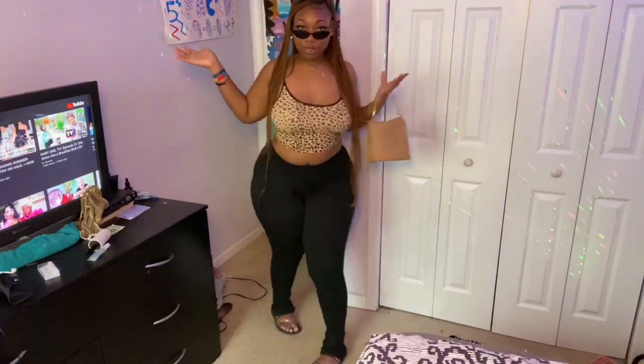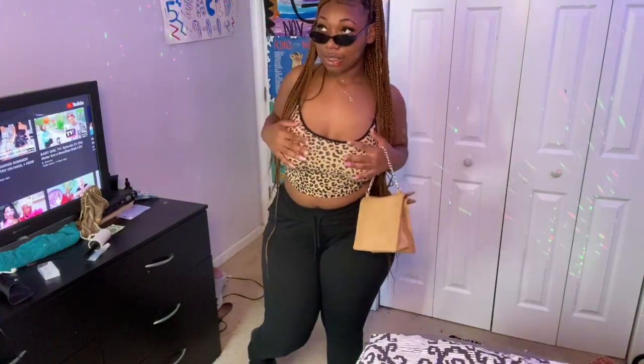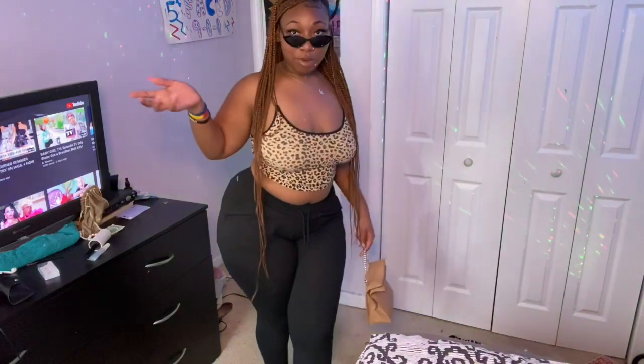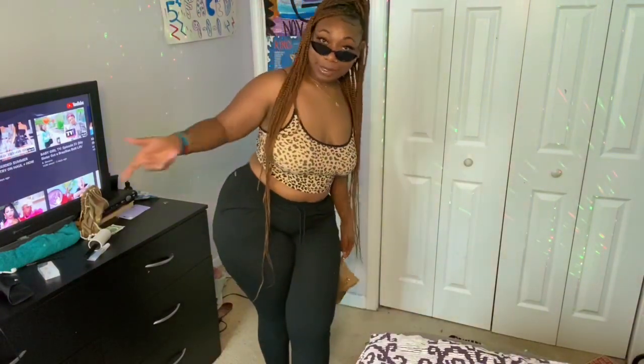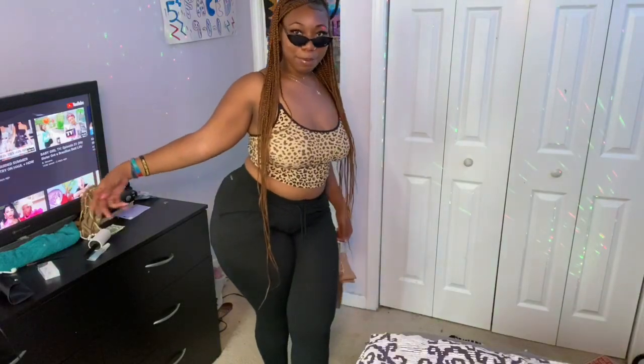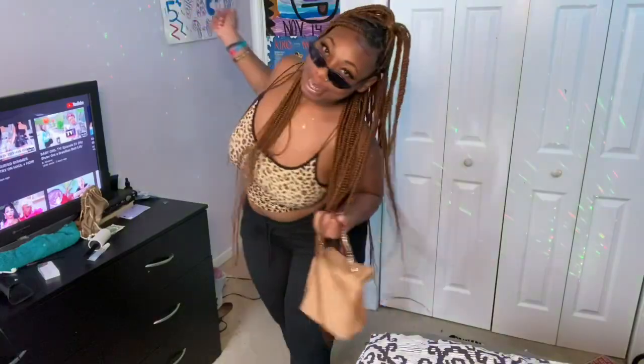I got this shirt from the women's section or the junior section — it was in with the bras and stuff. I also want to put out there that everything I bought, I actually went into Walmart and got in-store — I didn't order from Walmart's website. I actually went into Walmart and searched for these items.